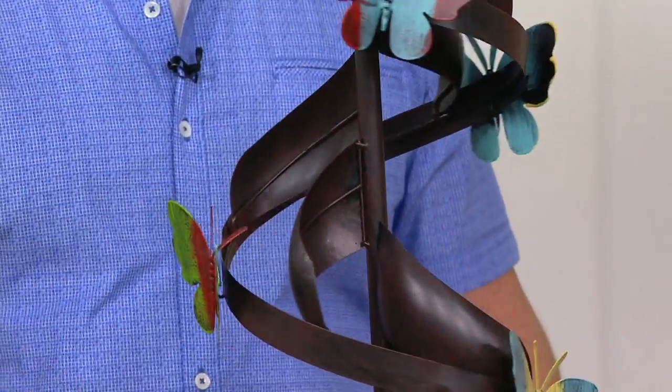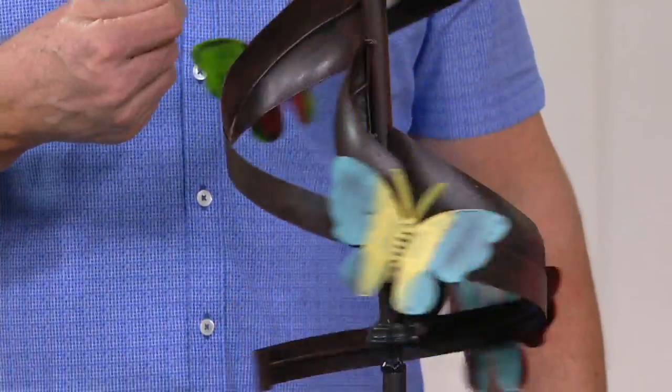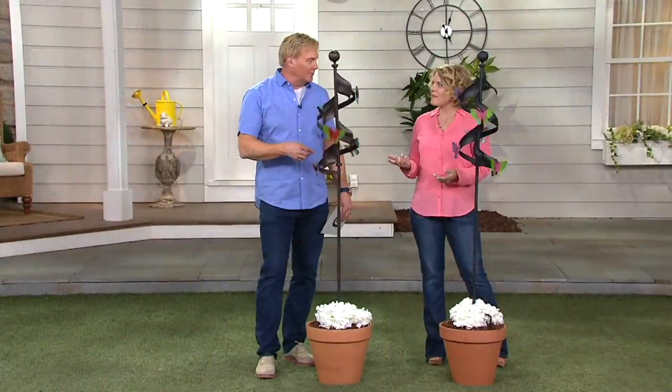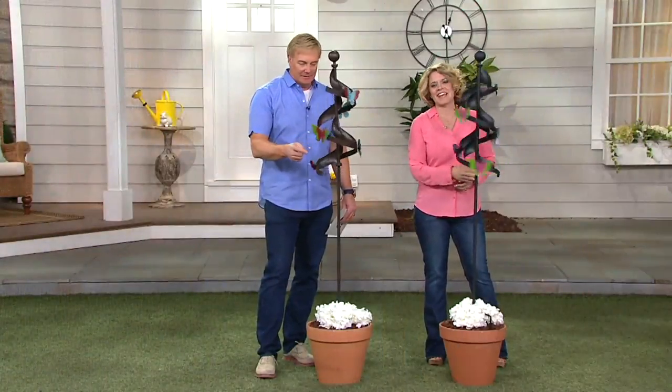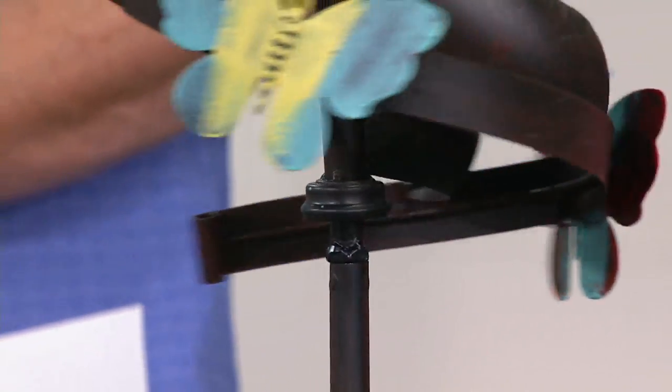And how is that done? Well, the bearings in here must be really finely tuned, so that you don't need a tropical storm to make this thing move. Exactly — just a gentle breeze is going to give you a nice motion. And really, from top to bottom, I think that this is just a stunning wind spinner.